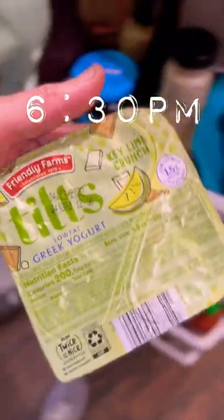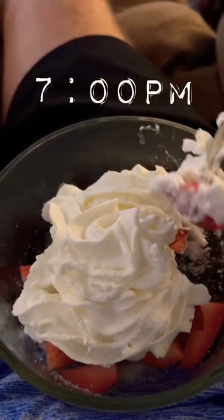It was time for dinner. I ended up having four of those beef ribs, then some Greek yogurt, and then berries and whipped cream for dessert.